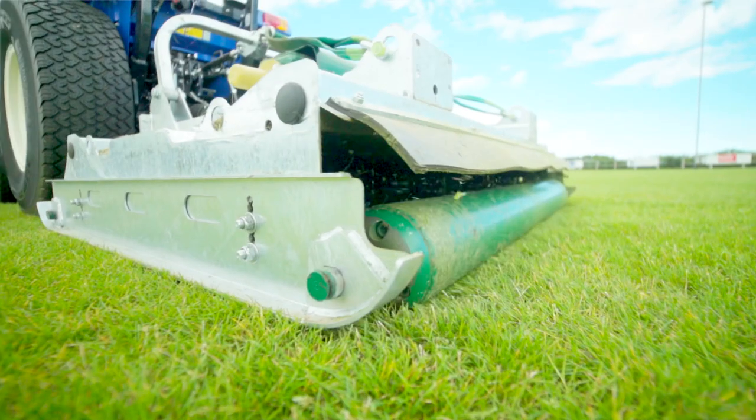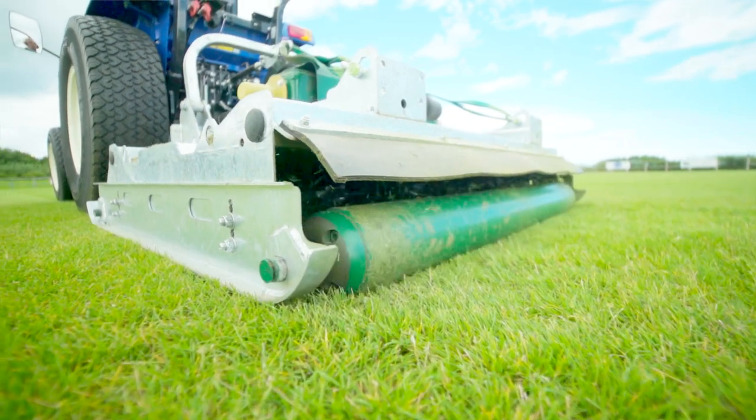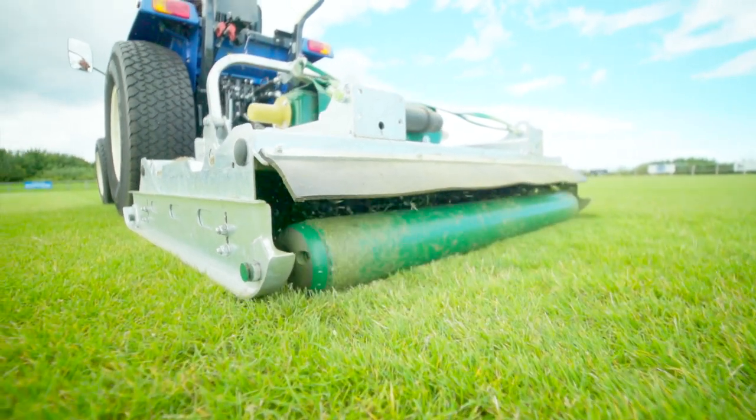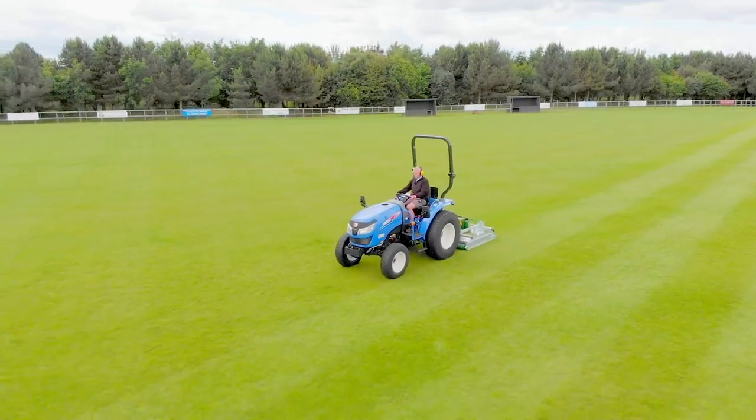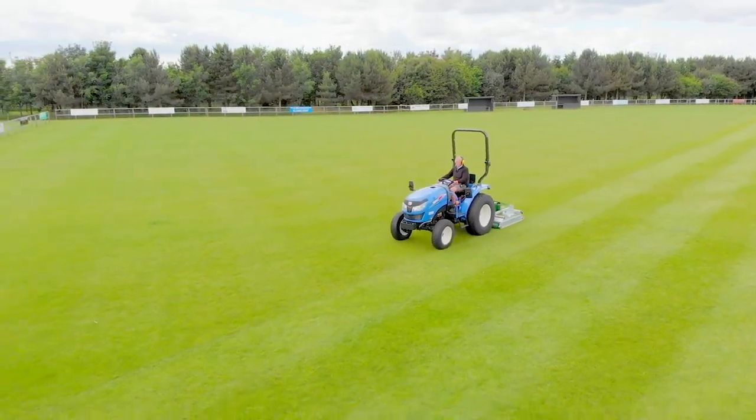You have a roller front and back, so you get a nice striped finish which I personally like to see on a grass pitch, and maintenance is practically nil.